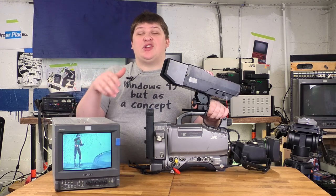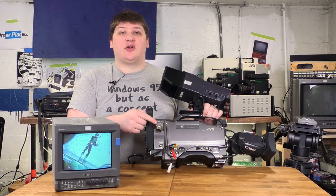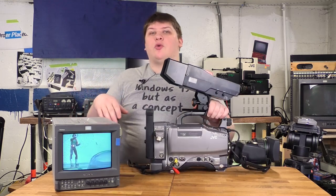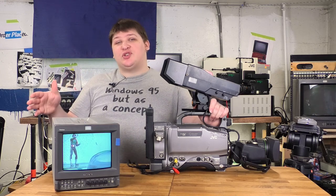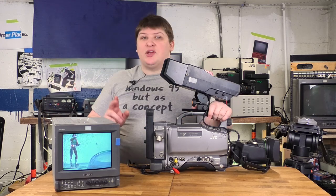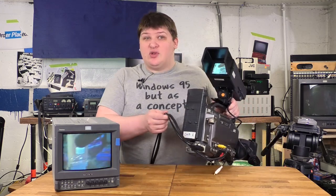Another big difference is this one is a jack of all trades. In addition to the recorder, it also has a CCU connector, so you can use it with a remote recorder to record different media, or you can use it as part of a larger multi-camera switching setup. Because it and the last camera both use DV, as you might expect, they've got FireWire back here.